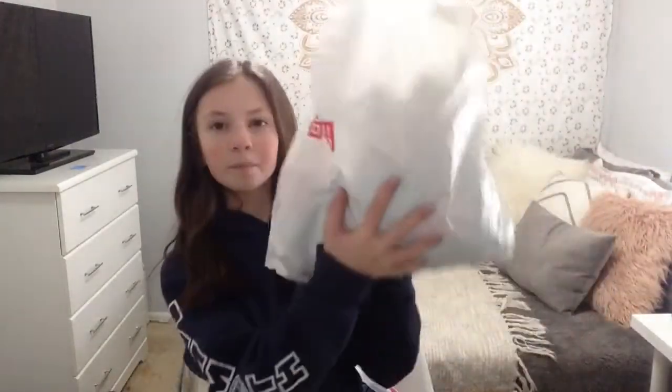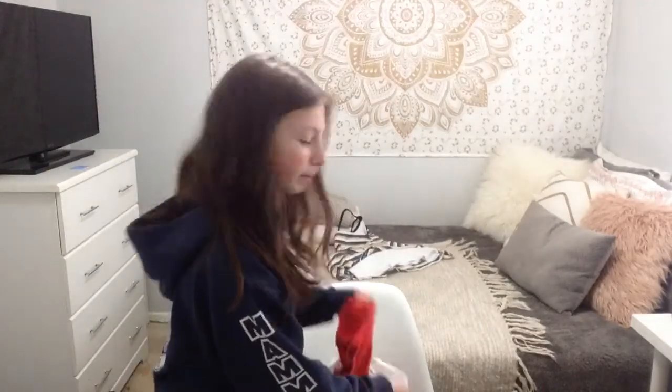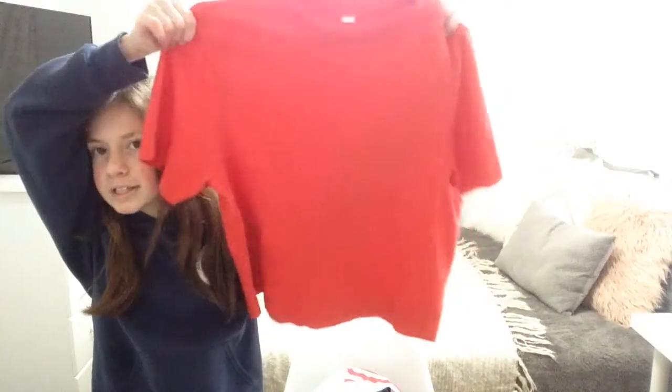I don't know if you have Uniqlo where you live, but I don't, and this is the first time I went to the store. It's Japanese-run, so the small sizes are actually small, which is why I went there because I'm small. I finally fit into women's clothes at that store. This is honestly a little big, but it's super cute and it's cotton so I can shrink it. I love the color and how bright it is.